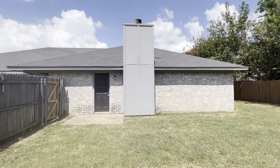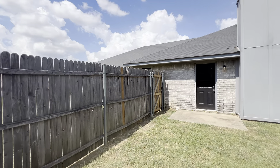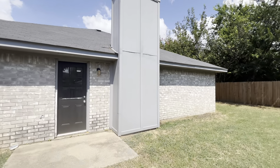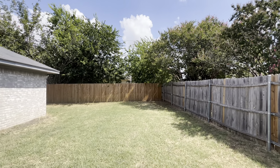I'm Mason with First Choice Property Management. If you want to schedule a tour of this property, submit an application, or just have some additional questions, head over to our website at fortworthpropertymanagement.com. We'll be happy to help you out. Have a good rest of your day.